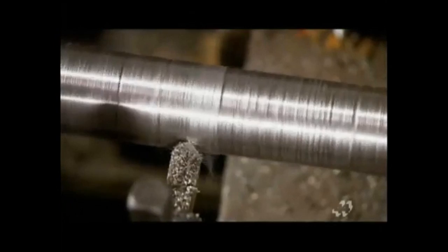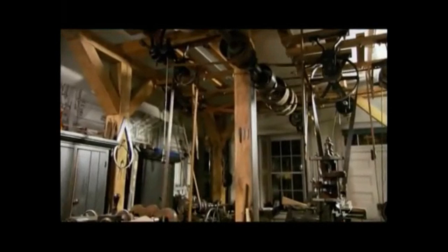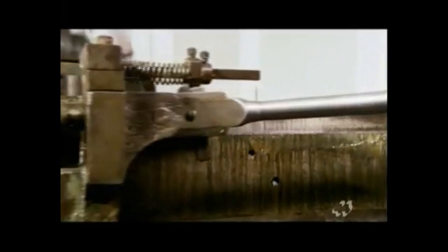Not only were the new weapons more lethal, they arrived at a time when they could be mass produced. In the decades leading up to the Civil War, a revolution was taking place at armories like Harper's Ferry, Virginia. Industrialization was driving weapons production to new levels of efficiency. Individual craftsmen were replaced by automation — lathes carved rifle stocks, and machine tools copied gun barrels. The outcome was standardization: identical firearms with interchangeable parts.